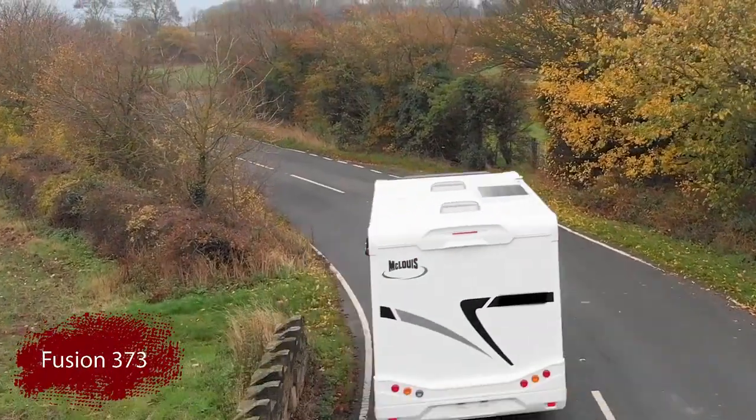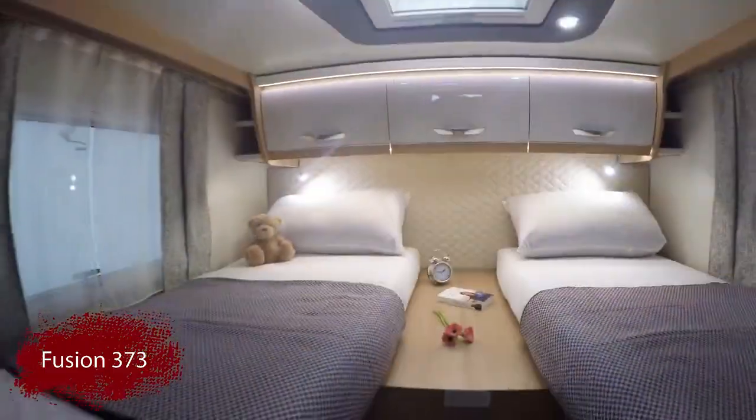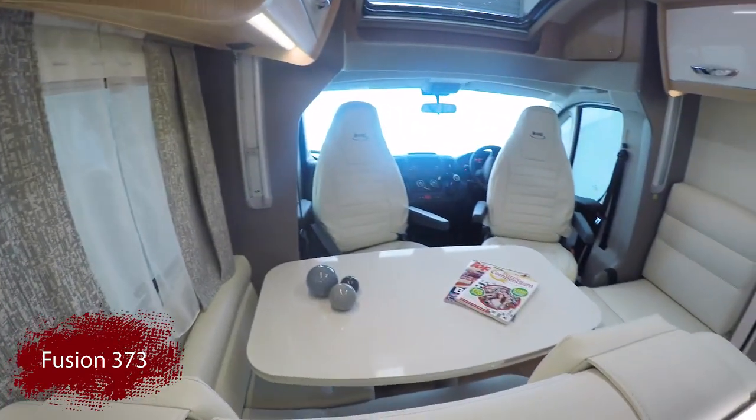The Fusion 373 is just under 7.5 metres in length and features the punchy Fiat 130 brake horsepower multi-jet Euro 6 engine. It has 5 travelling seats and can sleep up to 4 people.